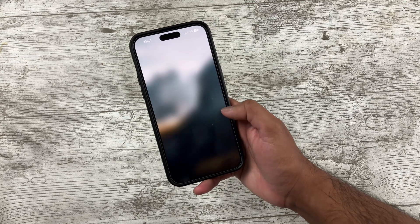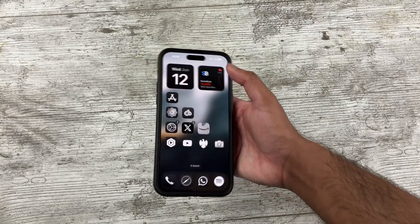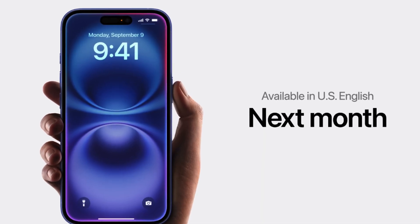iOS 18 is now available to the public, but I've been running this on my main device for the last few months, so let's delve into the features that stood out to me during this testing period. I'm not covering every single change because that would make this video extremely long. Also, Apple Intelligence features — the big AI announcement — aren't available on my 14 Pro Max, and even those with the latest iPhone don't have access yet. It's available later in the year, and the fancy Siri animation also isn't available yet.